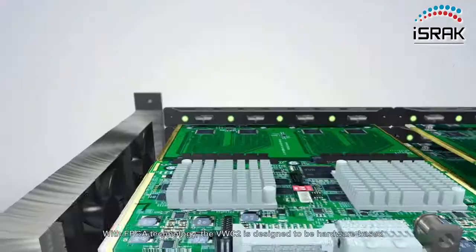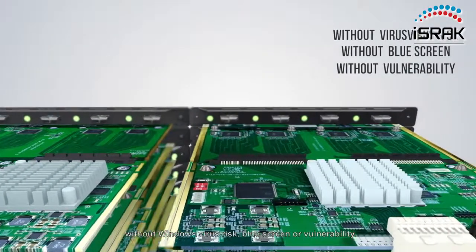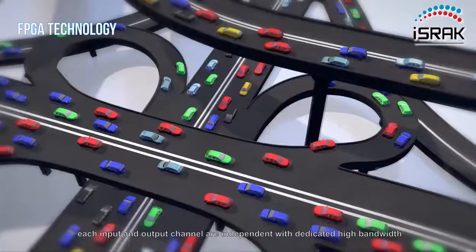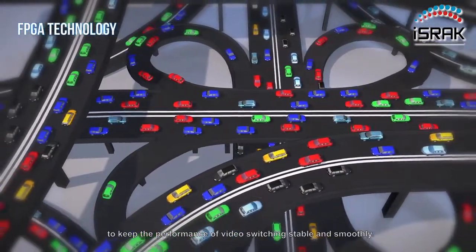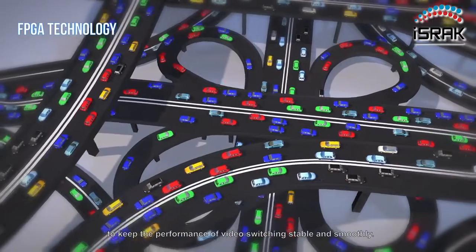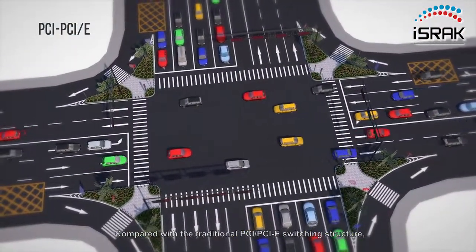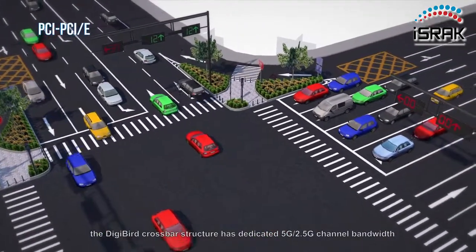With FPGA technology, the VWC2 is designed to be hardware-based without Windows virus risk, blue screen, or vulnerability. With crossbar switching technology, each input and output channel are independent, with dedicated high bandwidth to keep the performance of video switching stable and smooth.